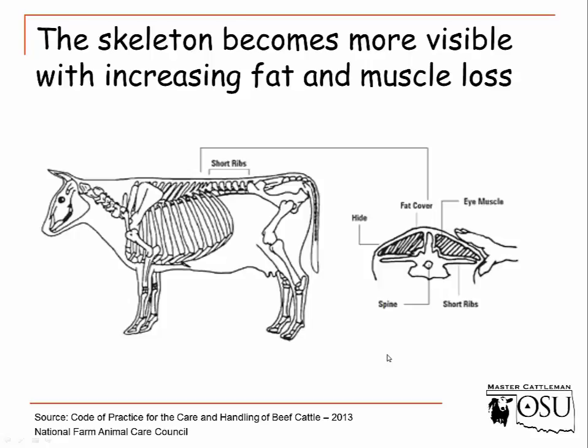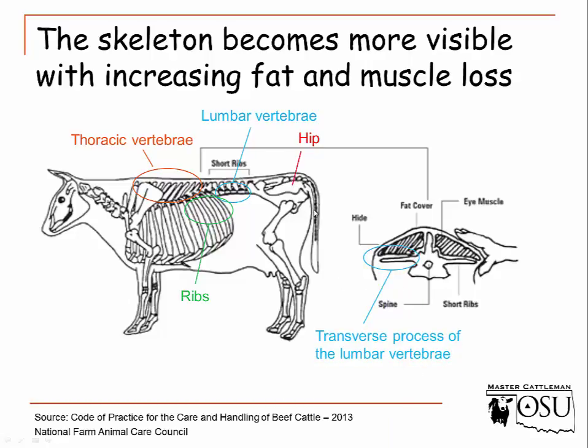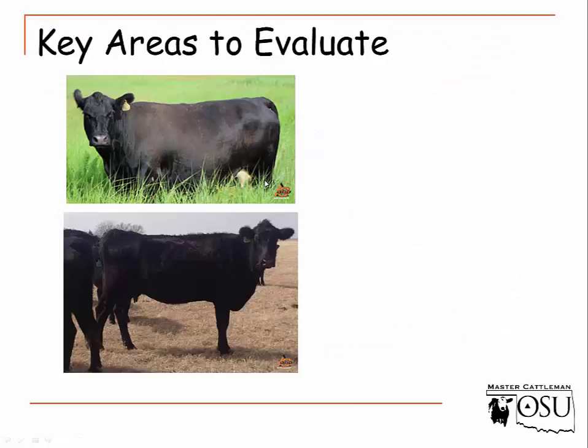To evaluate an individual animal, we mainly start by looking at the vertebrae — the thoracic and lumbar vertebrae. Are they very visible? We look at the ribs: how visible and how defined are they? We also look at the hip through the hooks and pins, and we look through the tail head at the transverse processes of the lumbar vertebrae — how defined are they, and do we have fat buildup in that area?